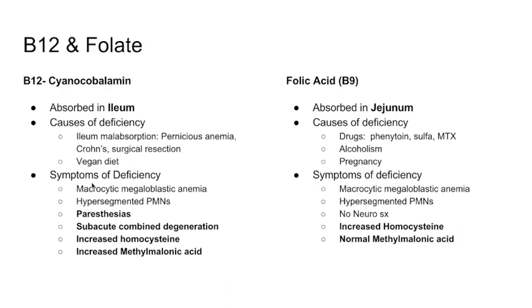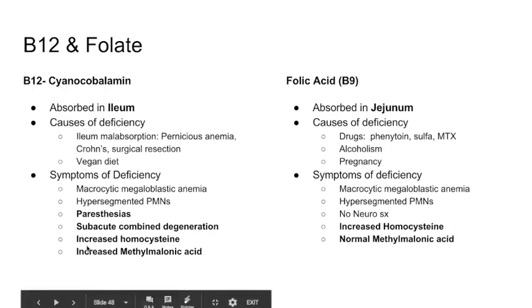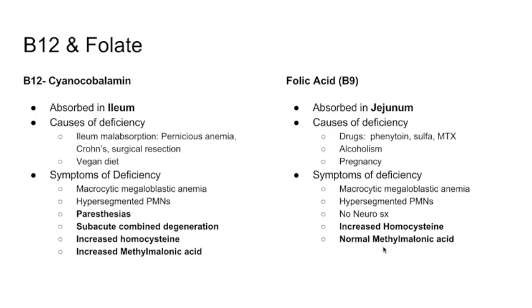Symptoms of B12 and folate deficiency overlap significantly. Both cause macrocytic megaloblastic anemia and hypersegmented PMNs. However, B12 deficiency uniquely causes neurological symptoms: paresthesias and subacute combined degeneration, because myelin synthesis requires B12. Folate deficiency does not produce neurological symptoms. Lab markers: both deficiencies raise homocysteine, but only B12 deficiency raises methylmalonic acid — folate deficiency leaves methylmalonic acid normal.